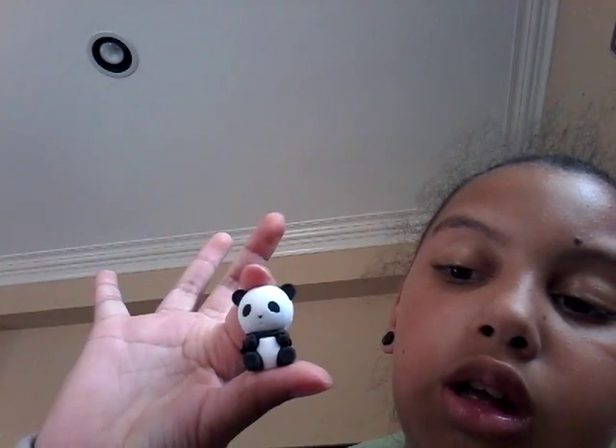Now I'm going to open this. It's this little cute panda eraser. I got it out of the quarter machine. You can take them apart, but I don't want to take them apart. They're cute.